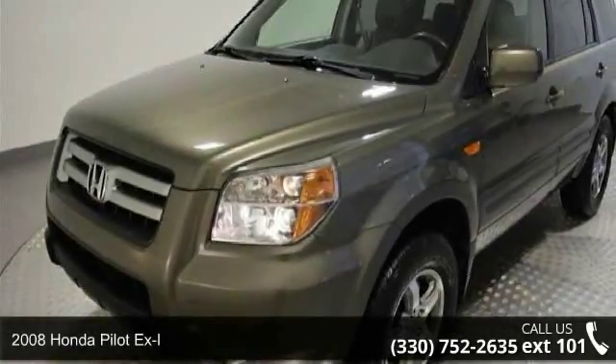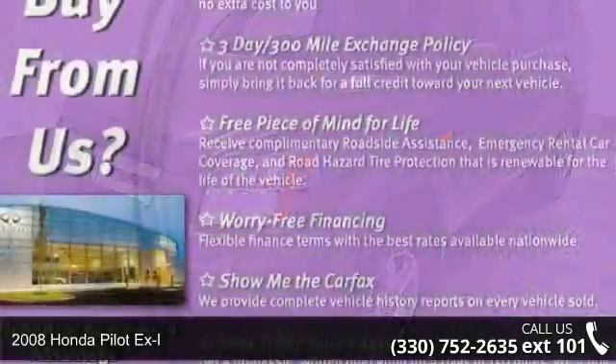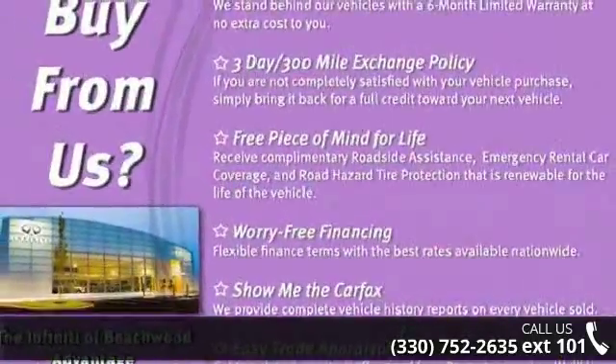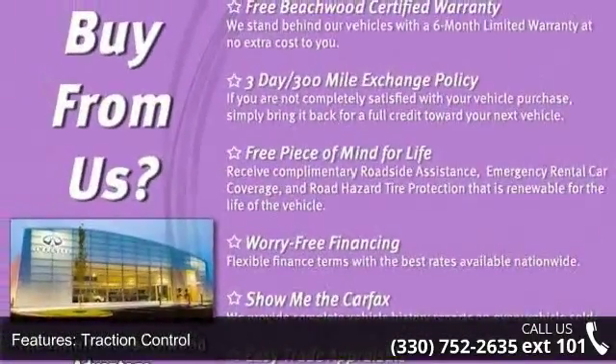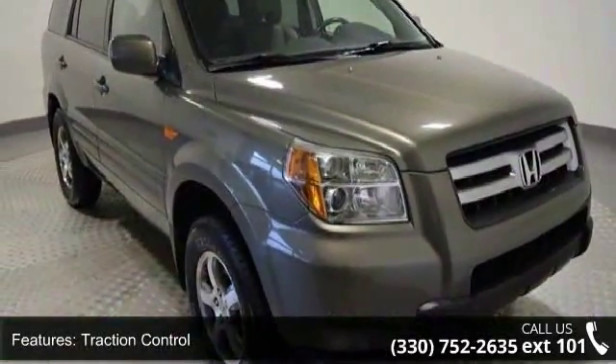Presenting the 2008 Honda Pilot XL. If you are looking for an automobile with great features, look no further. This vehicle comes with a reliable 6-cylinder engine, connected to a smooth-shifting automatic transmission.